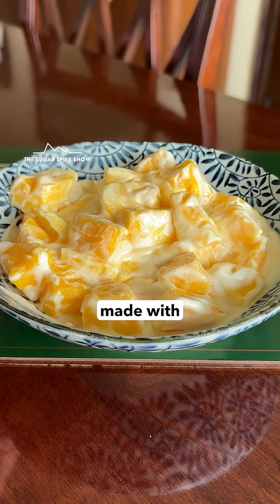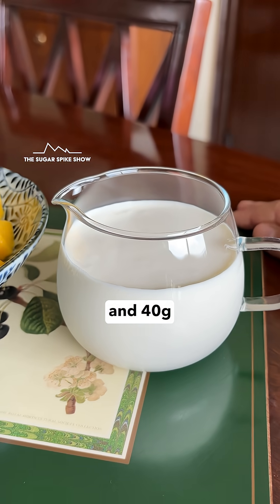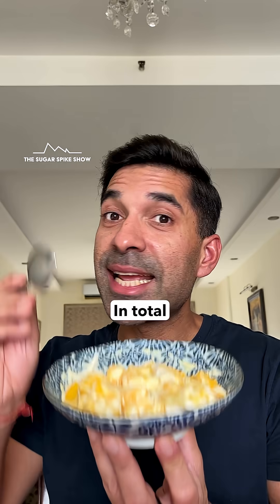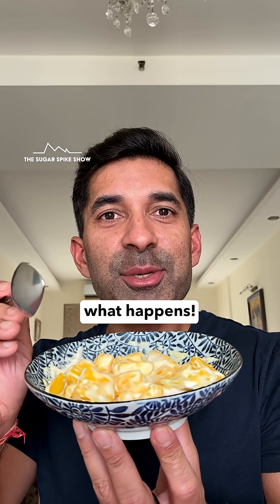today I'm having mango cream made with 250 grams safeda mango and 40 grams fresh cream. Importantly, this whipped cream does not have any sugar in it. In total, this should be around 270 calories. Let's see what happens.